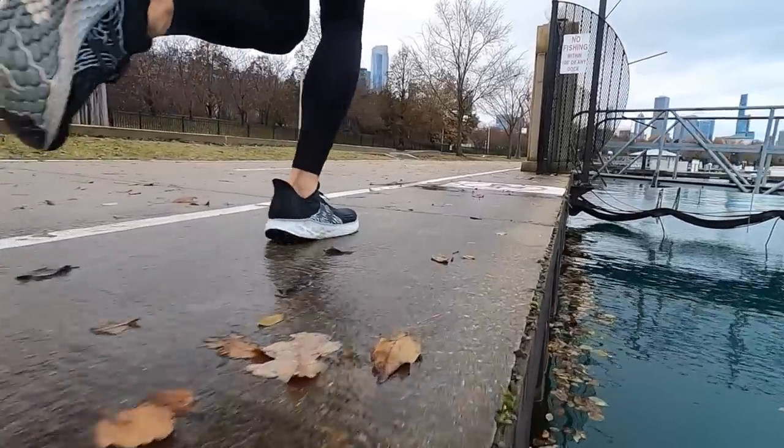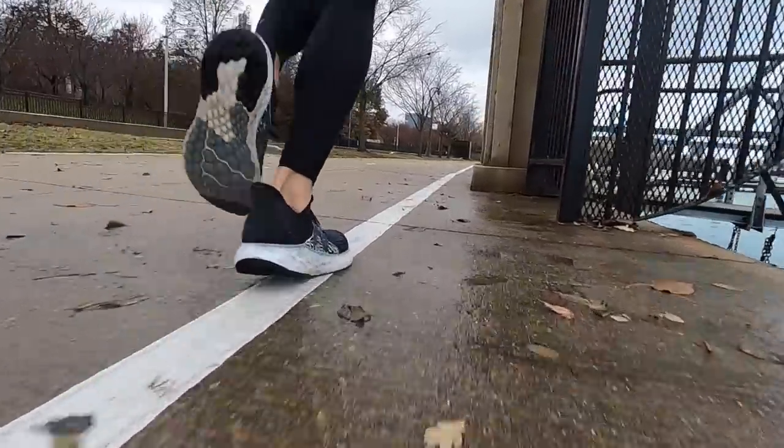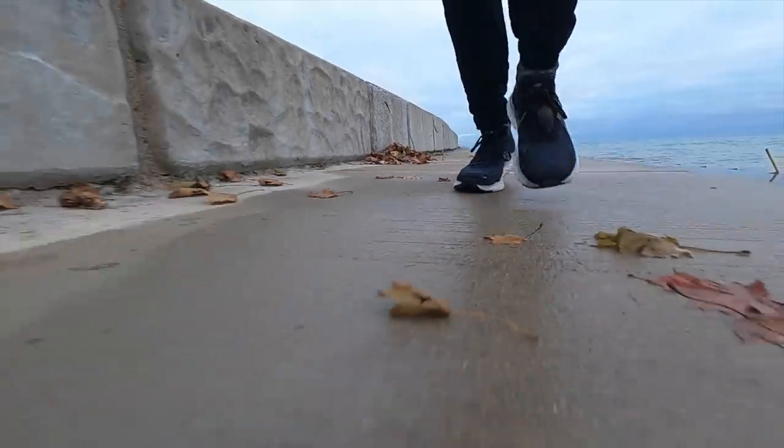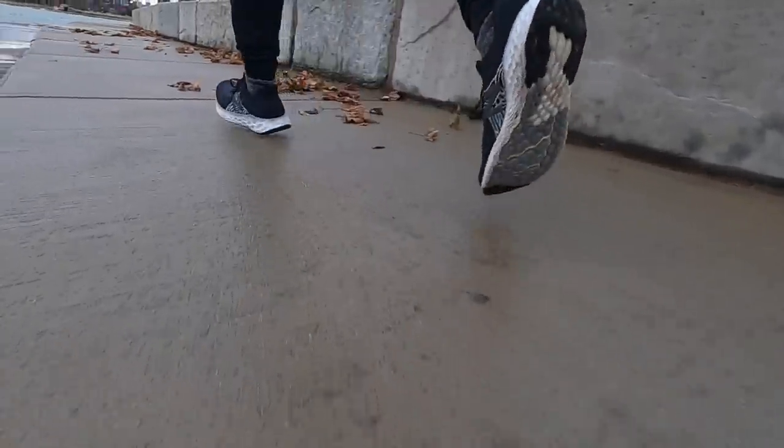I haven't only run slow paces in this shoe. There have been times with faster paces — I'm low heart rate training, so it's not extended, but running downhill or when my heart rate is steady I can pick up the pace a bit. In those situations the shoe has done really well. I wouldn't use it for speed work days, but it's not just a low-and-slow shoe. I think it can serve as a daily trainer for people looking for something with a little more cushion.